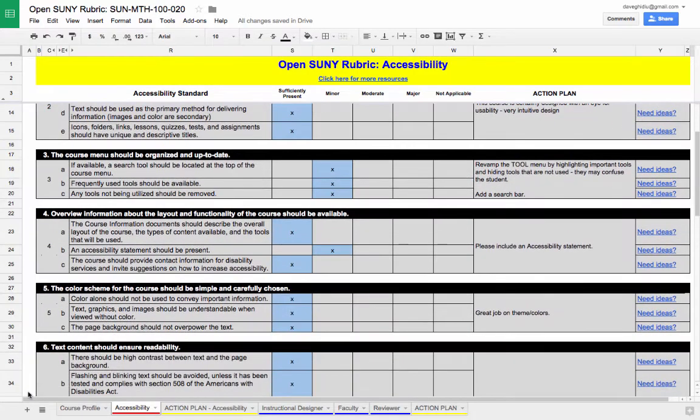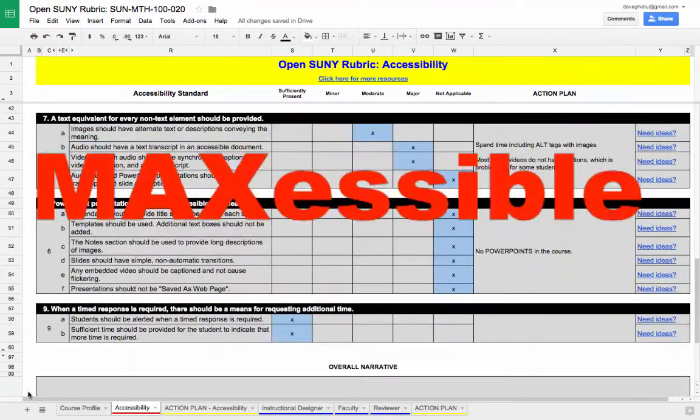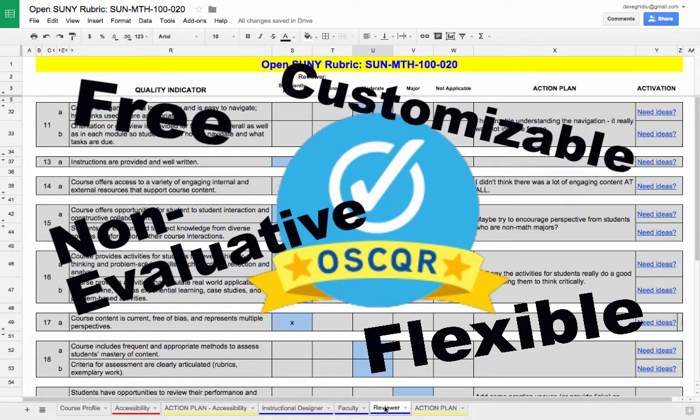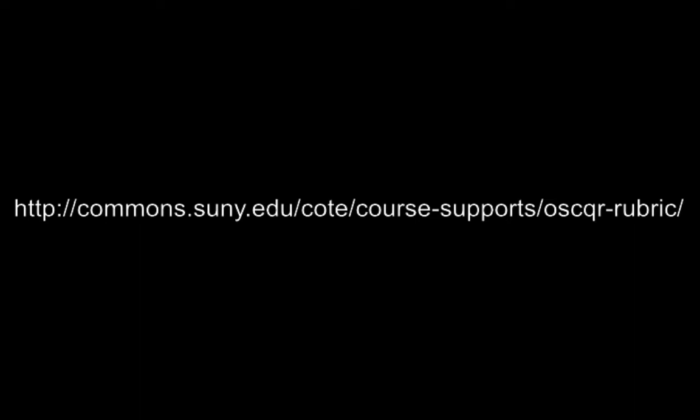Are you concerned about accessibility? You should be! The Oscar Rubric maximizes the accessibility in your course — your course will be MEXCESSIBLE! The Open SUNY Rubric is free, flexible, non-evaluative, and customizable! You're gonna love it so much you won't use any other rubric! Commit Rubicide today!